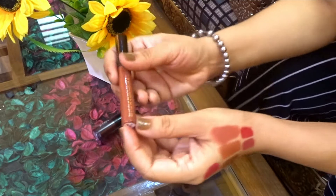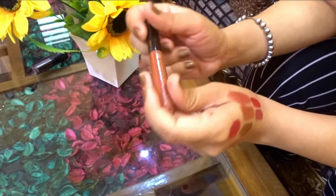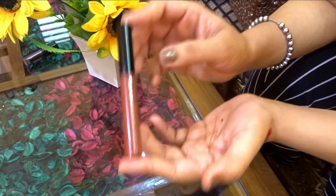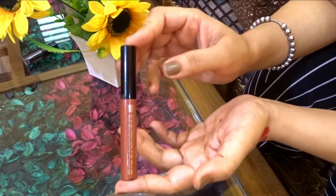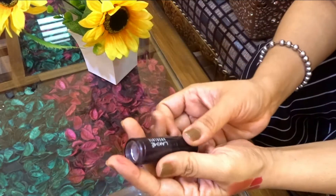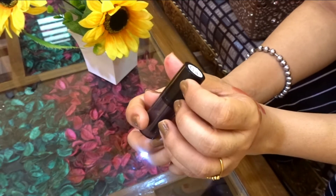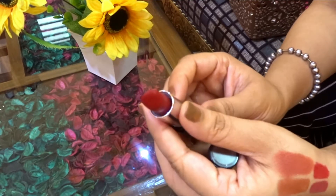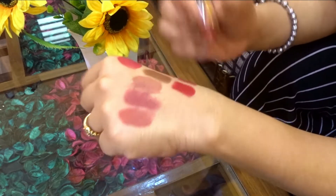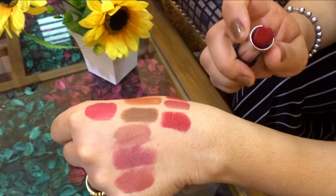Then I have the Lakme Liquid Lip Color from the Forever Matte range in the shade Nude Twist — a very good browny nude shade. If you need a liquid lipstick in a low range, it retails for Rs. 295, so definitely try this. Moving on, I have the Lakme Absolute Lipstick in the shade Blushing Red — a blue-toned red shade which is a good dupe for MAC Ruby Woo, though it is a little more creamy.